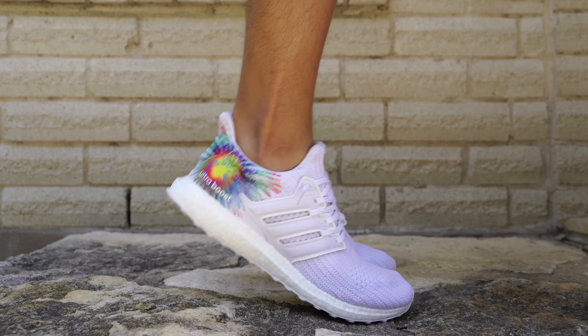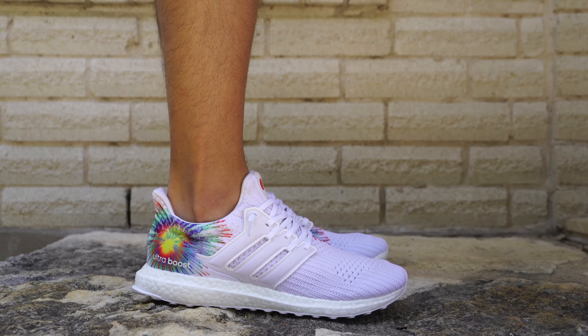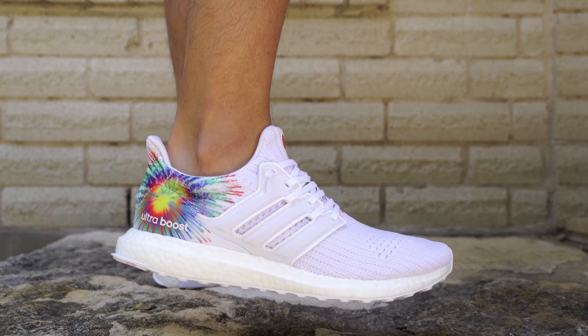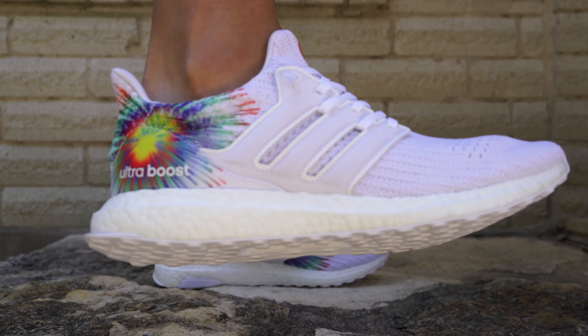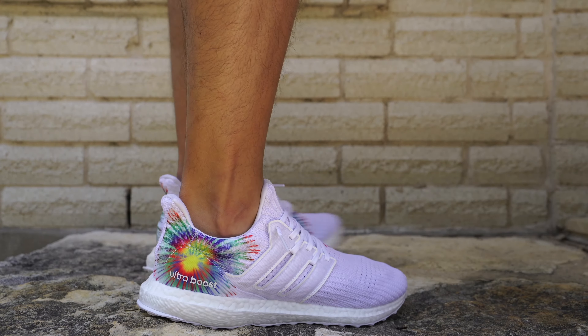As far as I'm concerned, this Ultraboost fits like a normal Ultraboost 4.0. To me, that's true to size, which is a size 9. However, I would say whatever you wear normally, do that. If you have to go up, go up; go down, go down. But to me, true to size is the way to go.